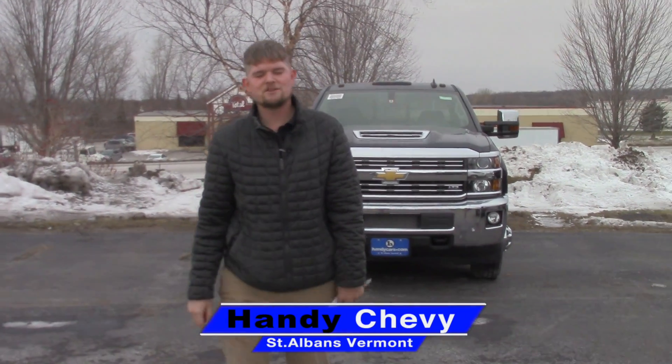Hey Lucian, it's Matt Artis from Handy Chevrolet. We talked briefly about your needs for a double cab, long wheelbase, 3500, and I did a lot of research after we talked. I haven't had a chance to get back to you, but I just want to send you a quick YouTube video.